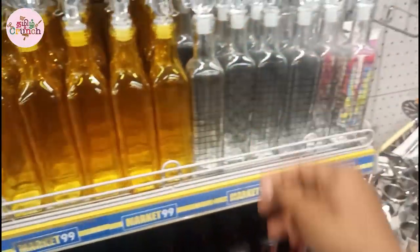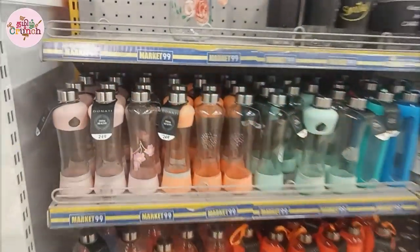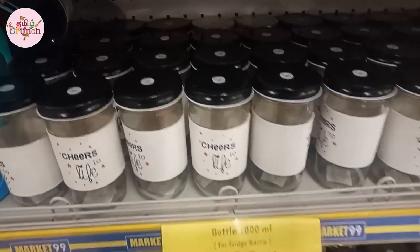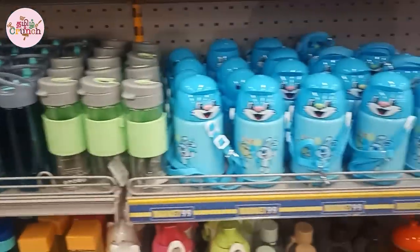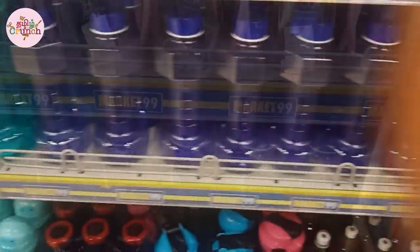This glass jar is 99 rupees and is super. This glass is 139 rupees - you can see it in the color theme. Water bottle and sports bottle are 249 rupees. This is a discount price. This is a 1-liter jar at 169 rupees, with an actual price of 189 rupees. This bottle is great. There are bottles at 249 and 149 rupees.